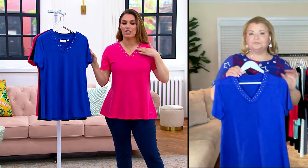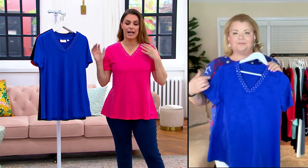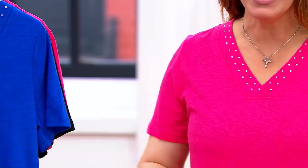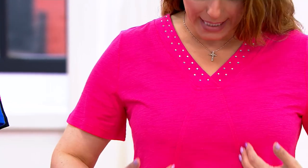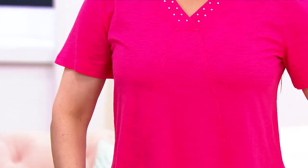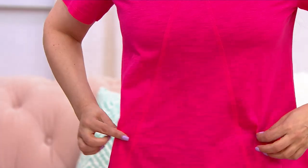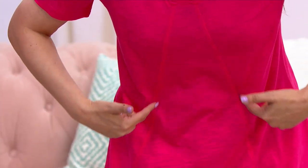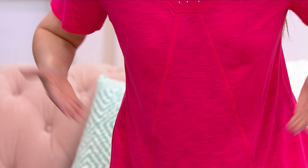That little touch of rhinestone at the v-neck, but then this design and this cut is so super flattering because it's got that panel — that diagonal seaming right here — that's what's making the waist, but then giving you that swing vibe at the shirt.